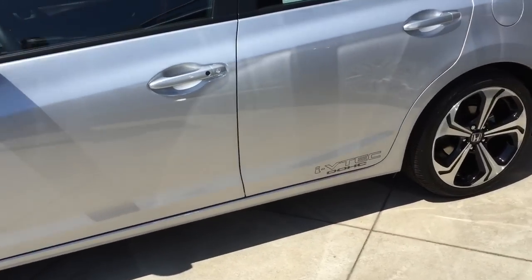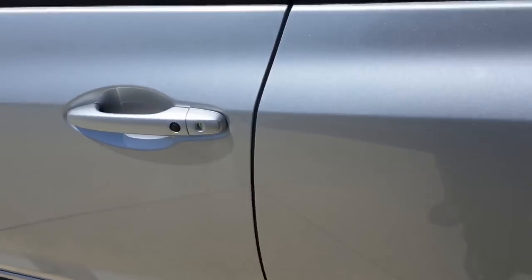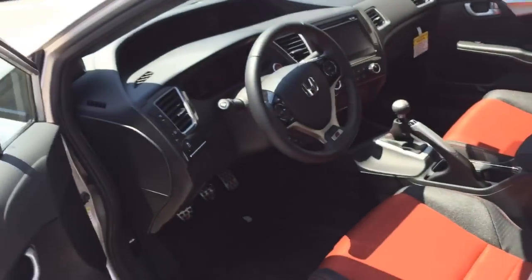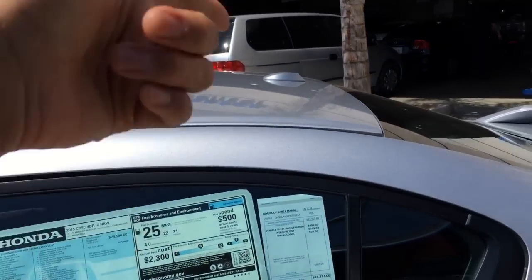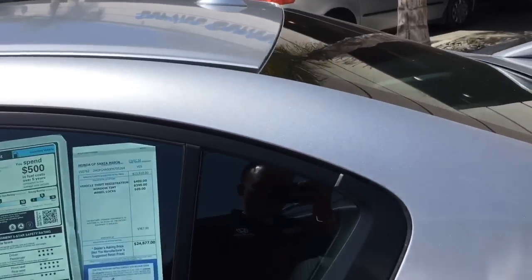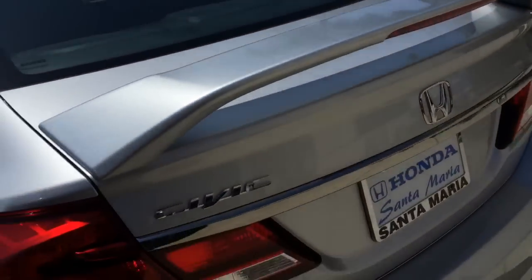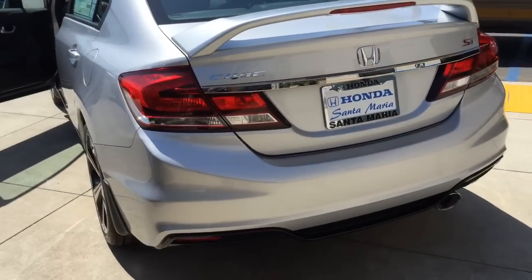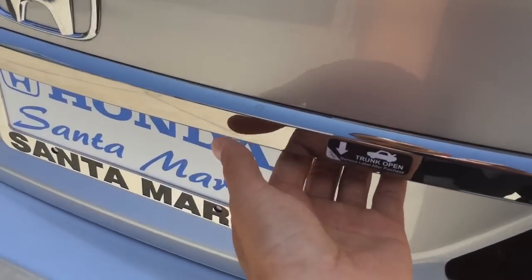It comes complete with fog lights, chrome accenting, and badging. Speaking of badging, you also have the VTEC badging down under — dual overhead cam, 205 horsepower on this baby. That antenna is for your navigation and XM radio. It also comes with a spoiler standard.